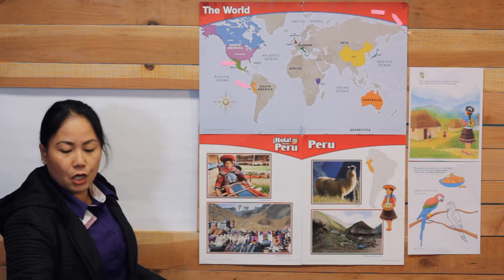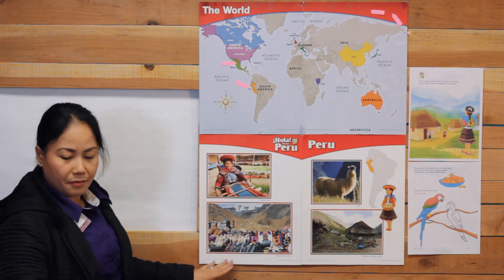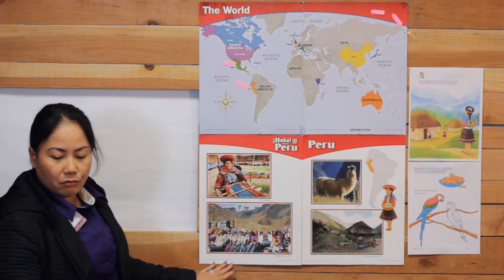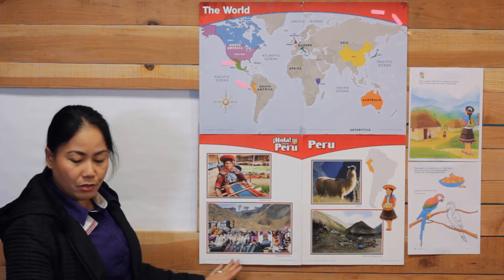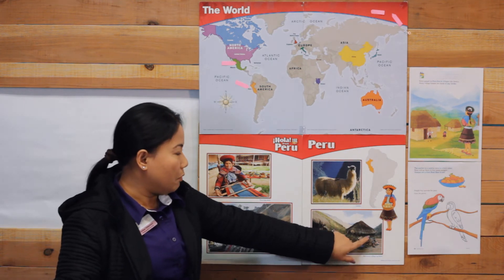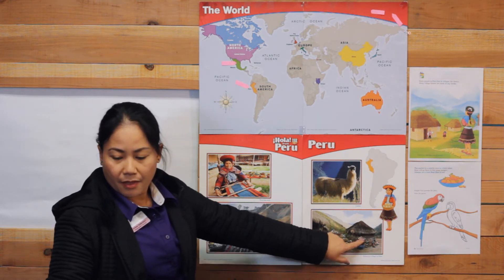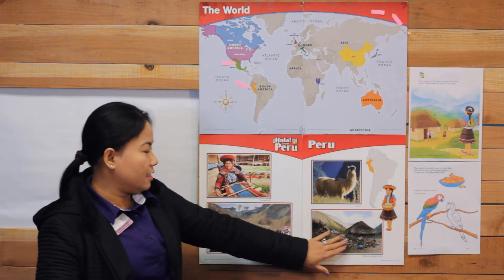Rosa has a load of potatoes on her llama to take to market. As we leave Rosa's village, we get a good look at the houses. The walls are made from clay bricks.